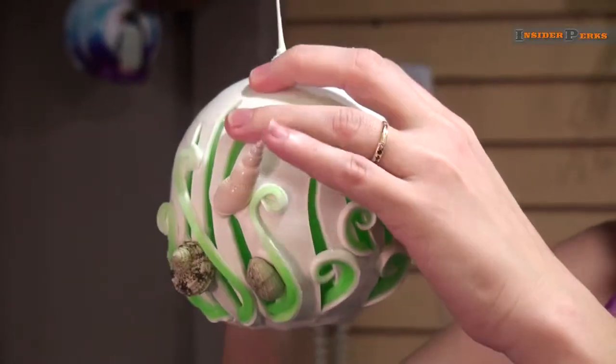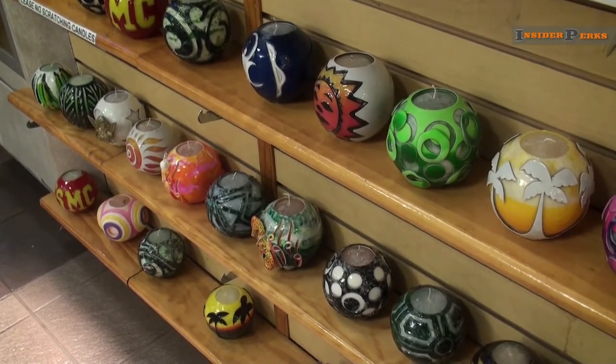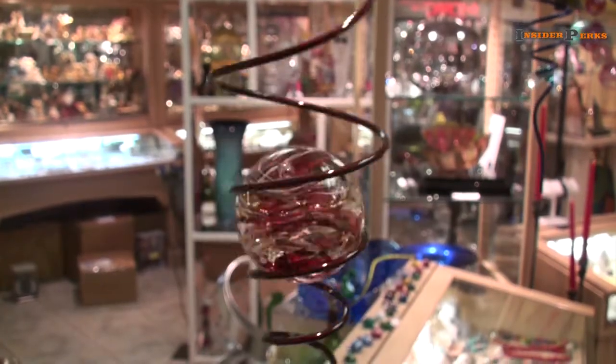Custom candles can be requested, or you can select from the wide variety already on display. Shopping isn't the only thing to experience here, though.